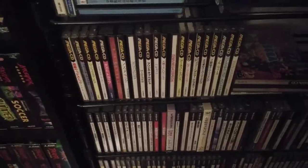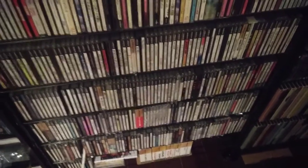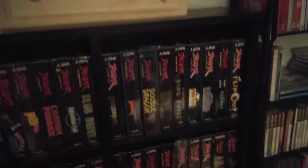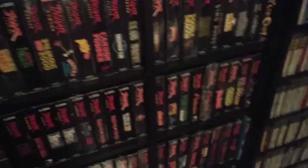Mega CD, and then the last four rows — this is all Japanese Sega Saturn stuff. And then finally we got the Jaguar. Big Jaguar guy — got pretty much all of them sealed.